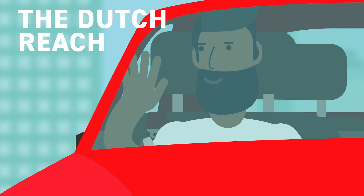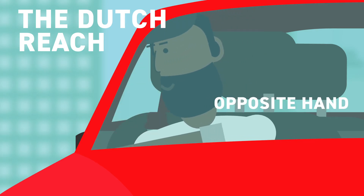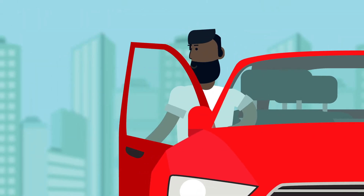Instead of using the hand nearest the door to open it, reach across with your opposite hand. This forces you to turn your head so you can check for traffic before you open the door.